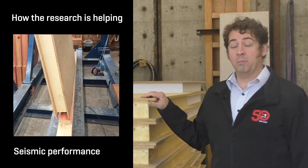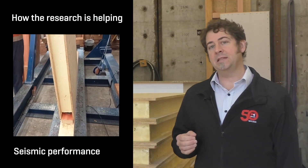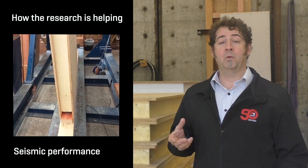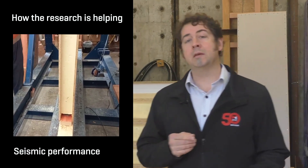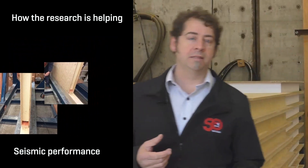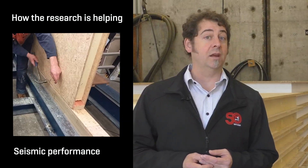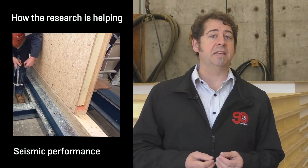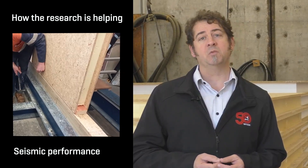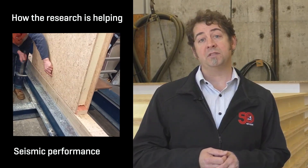I'm leading the seismic performance work stream for the SIPs project, and what we'll be doing is testing the panels for bracing resistance as wall elements. This is very important because wall bracing is the part of the building that essentially keeps buildings from collapsing during an earthquake or a high wind event. Our results will also allow us to see how SIP wall systems will perform in conjunction with more commonly used systems for walls in New Zealand.